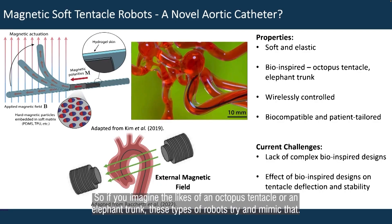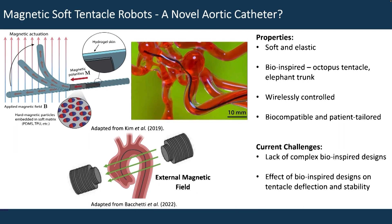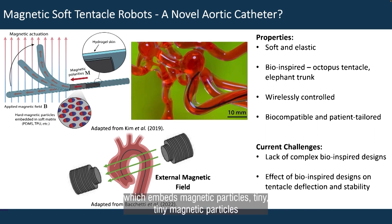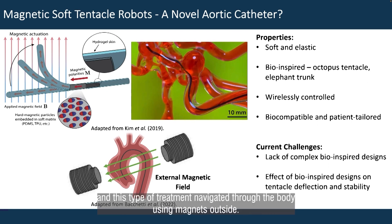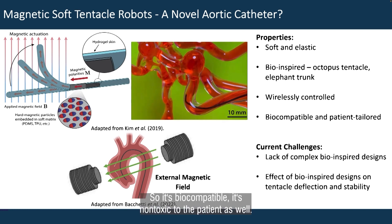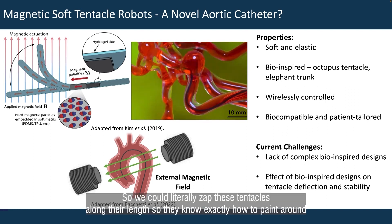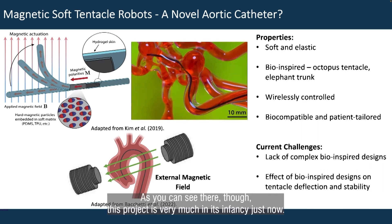Now enter magnetic soft tentacle robots. If you imagine the likes of an octopus tentacle or an elephant trunk, these types of robots try and mimic the soft and elastic properties of those. They're very long devices, and they can be wirelessly controlled — the elastic material embeds tiny magnetic particles throughout its length, and it can be controlled by magnets external to the patient, with the patient lying on the bed. It's biocompatible and non-toxic to the patient, and it can be patient-tailored to their anatomy, so we could literally program these tentacles along their length so they know exactly how to bend around different parts of the patient's body, particularly for blood vessels, as you can see up there.